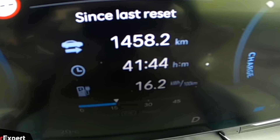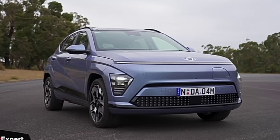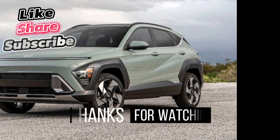Pricing: the 2024 Hyundai Kona starts at $25,025 and goes up to $33,975 depending on the trim and options.